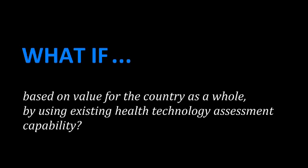Over the next five minutes or so, I'm going to walk you through a case study where we try to illustrate how a HTA-based price negotiation, or what's commonly referred to as value-based pricing, could potentially be applied within the Canadian setting.